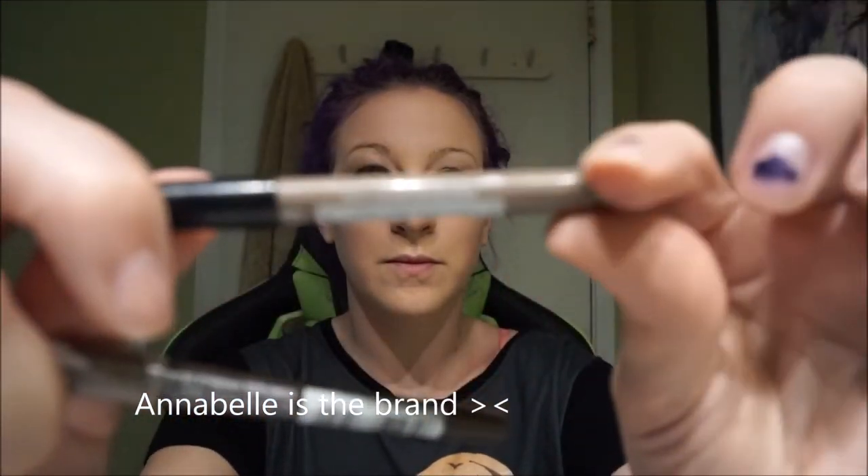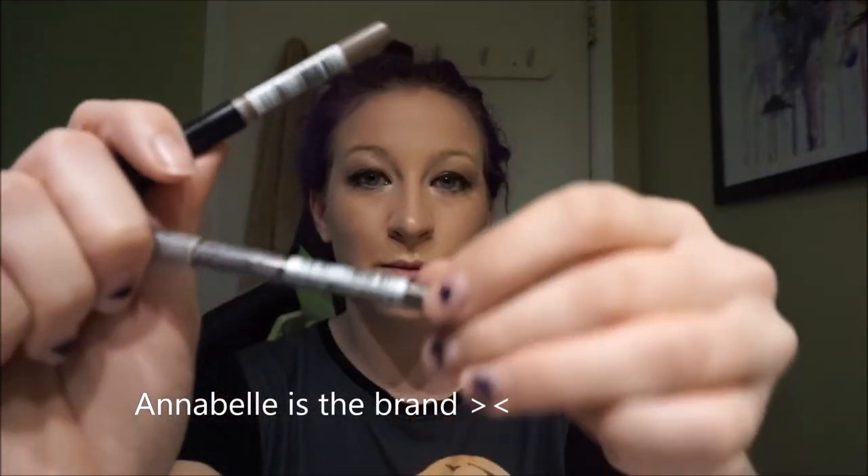Eyebrows! I like to use two pencils for this: a lighter one — number 10 Taupe — and a darker one — 40 Brown Medium. I like to fill in my brow with the 10 Taupe and then outline my brow with the 40 Medium, then blend.